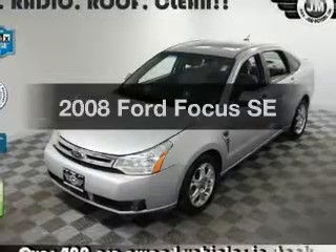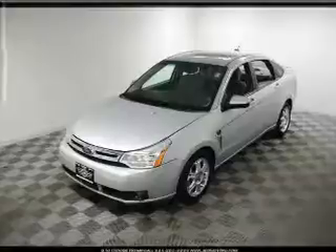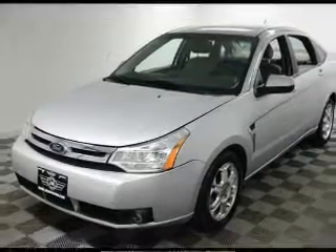Check out this 2008 Ford Focus. If you're looking for a first-rate auto, this one could be yours today. With an efficient four-cylinder engine, the powertrain includes front wheel drive, driven by an automatic transmission.